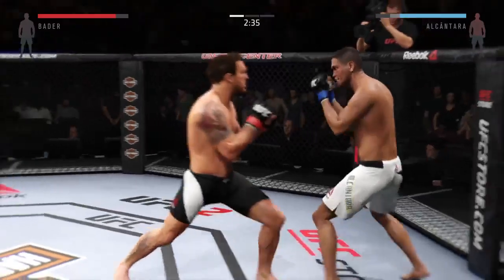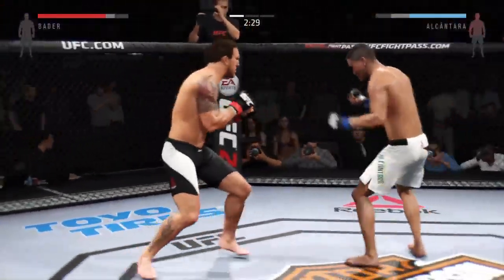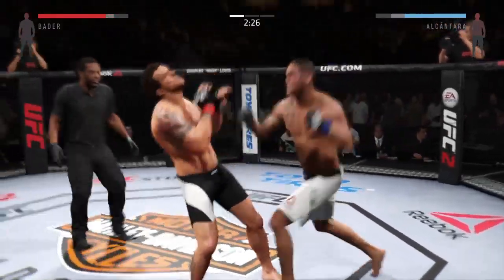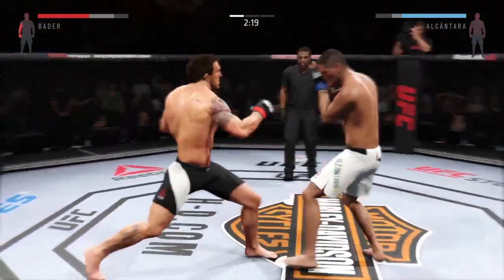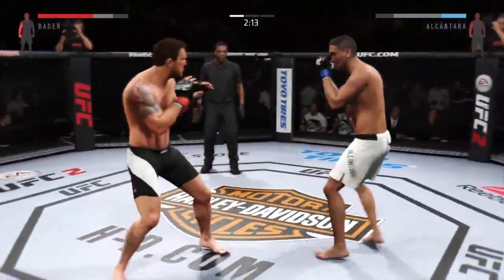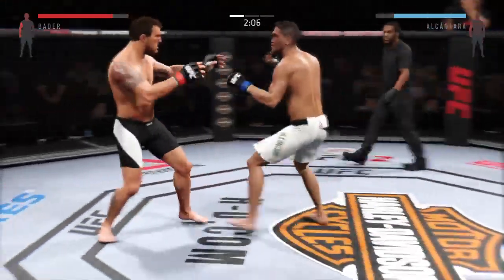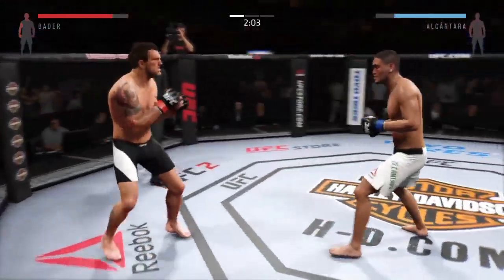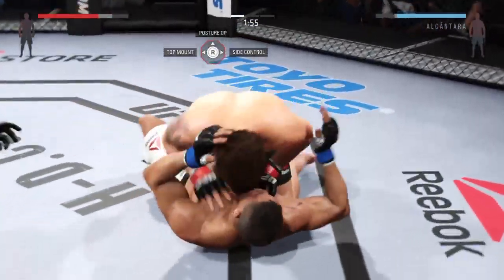His takedown defense tonight is excellent. Those body strikes are really starting to do some damage. Excellent job of landing punches here. Alcantara with a nice straight. Good block and he delivers the straight counter. Head kick, nicely done. Trying to grab the leg — and he does. First takedown of the fight.